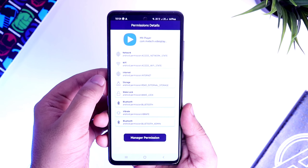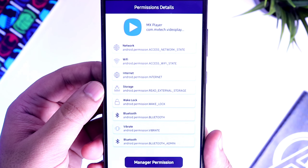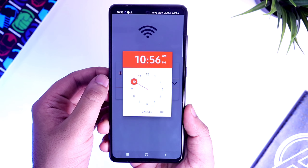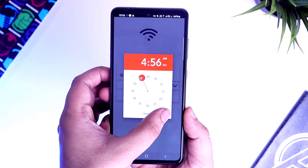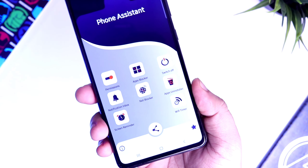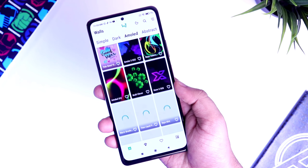Next we have Permissions, which basically shows you all the permissions taken by the apps installed on your phone. Wi-Fi Timer turns your mobile Wi-Fi on or off at a specific time automatically. There are a lot more useful features in this single application. Overall, if you are an Android user, you should definitely download this app — I am sure it is going to be super useful for you.